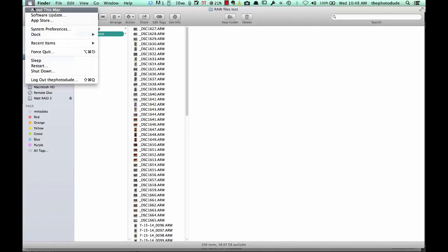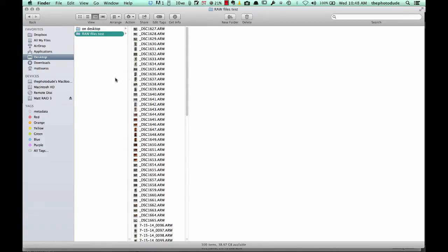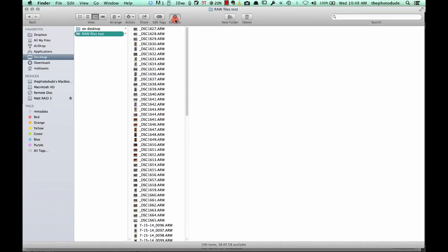I am going to be doing this test on my Mac laptop. It's a 2014 Retina laptop with a 2GHz processor and 8GB of RAM. I am going to be using the browser in a folder that contains 100 RAW files from my Sony A7R. Each one of these files is roughly about 37MB, from a 36MP camera. The entire folder itself is 3.72GB.